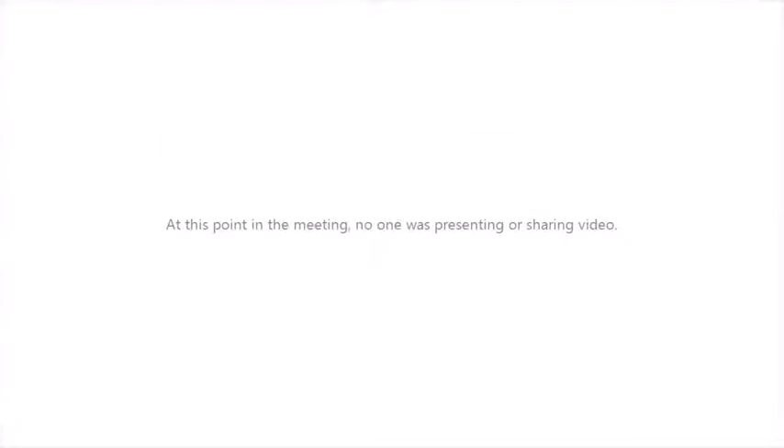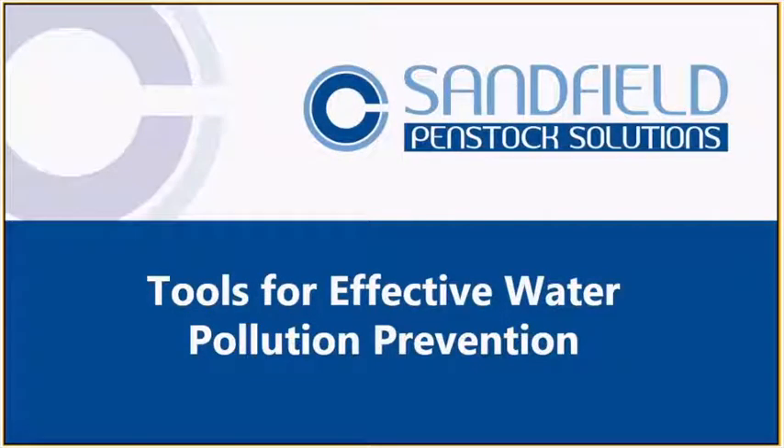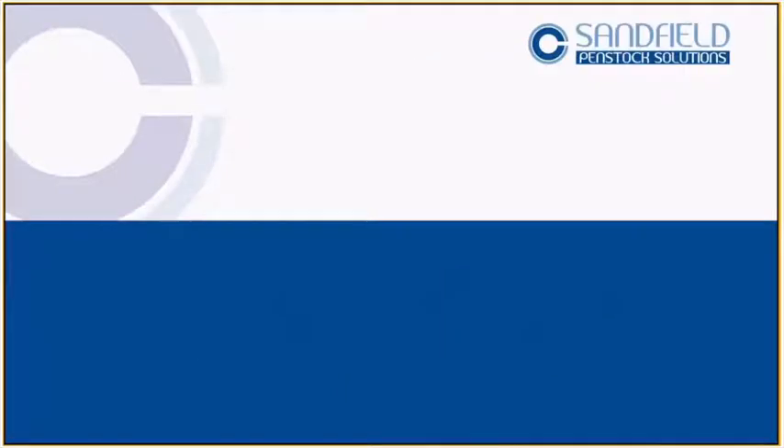My name is David Cole. This is Sunfield Pencilot Solutions' presentation on tools for effective water pollution prevention. I'm hoping that today it generates some interest and encourages you to read a few more of the guidance notes I'm going to talk about. So let's get started.